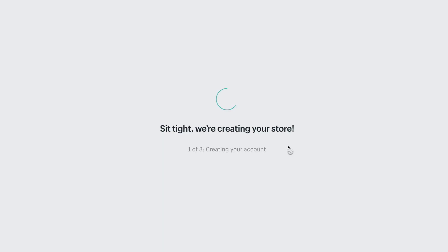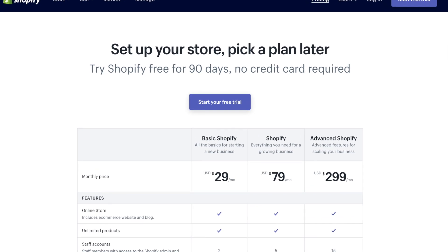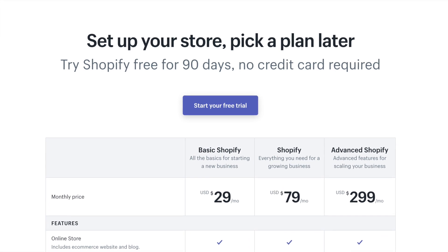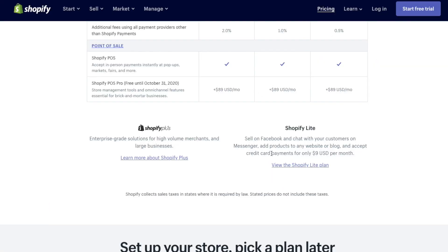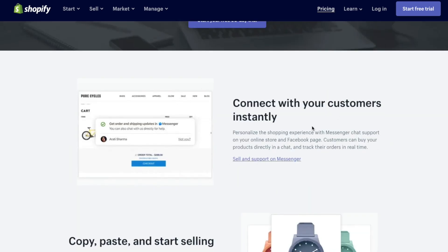Right now when I'm filming this in 2020, they are offering 90 days for free, which is an amazing way to get started. That is huge. They normally only offer a 14-day trial, so if you're watching this later you may only be able to get a 14-day trial. But right now you can sign up, set up your store, and then pick a payment plan later once you've settled in and got everything up and running. This is a fantastic offer, allowing people to jump into e-commerce upfront without any cost or risk for three full months.